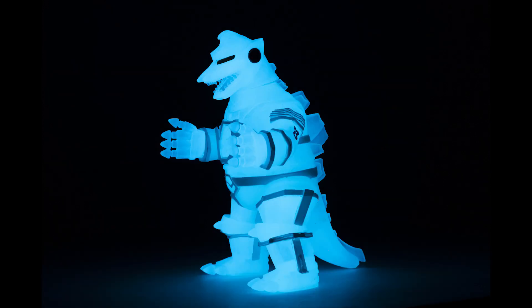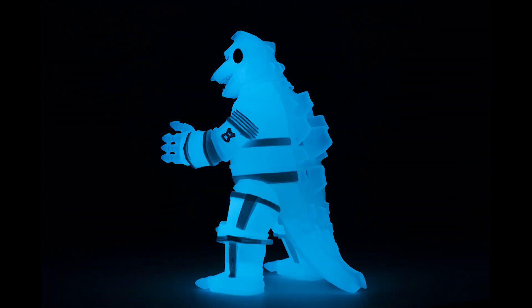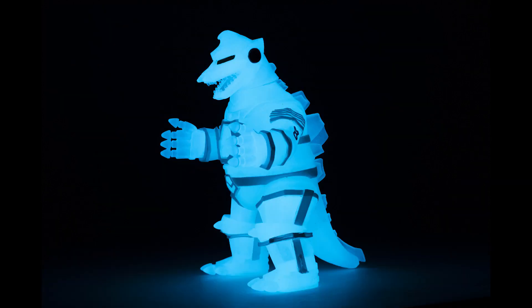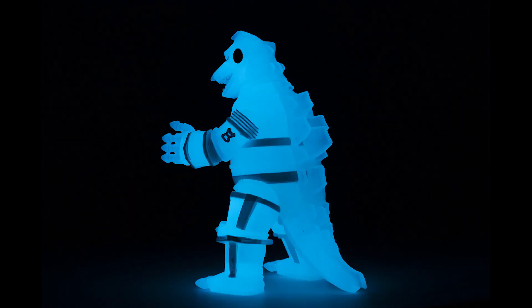I'll charge it up and take some still photos of it glowing in the dark — I'll put it in a dark closet. I'm a big fan of glow-in-the-dark figures. You don't come across too many of them, especially for a Mechagodzilla. You might see a few Godzillas and other monsters, but a glow-in-the-dark Mechagodzilla is a nice one to have in the collection.